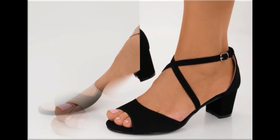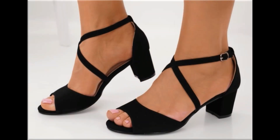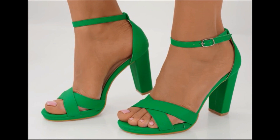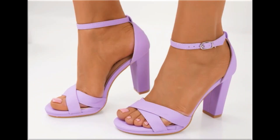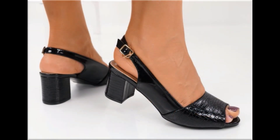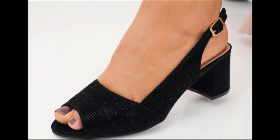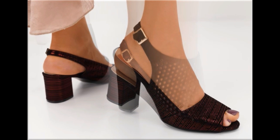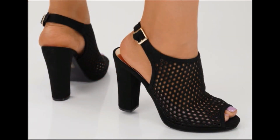Different age group ladies find attraction in such beautiful branded footwear, and these designs are available in markets all over the world. Round toes, square toes, and pointed toes are used to design these beautiful footwear. Back closed, back open, sling back — all best designs are included. Printed, plain, embroidered, and embellished all types are here. The colors are very bright, eye-catching, and attractive, and you can match them with your outfits, handbags, and other fashion accessories.